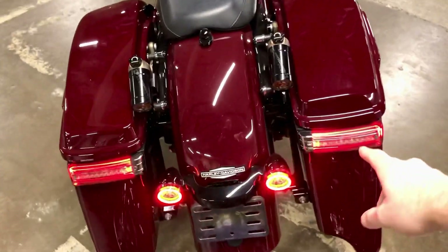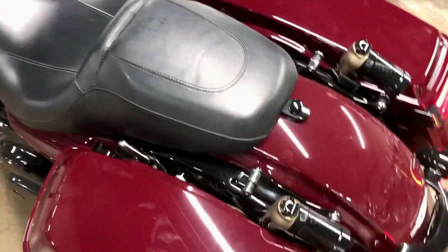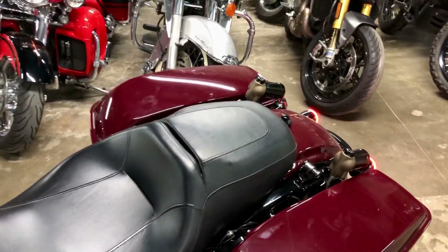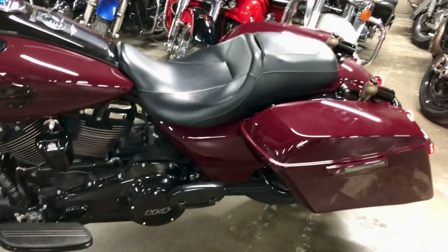You see these really cool taillights going on, but it also has these piggyback shocks. These progressive shocks are really, really cool. They definitely raise the ride height, giving you a lot more ground clearance, but they're also really awesome shocks just for maneuverability.